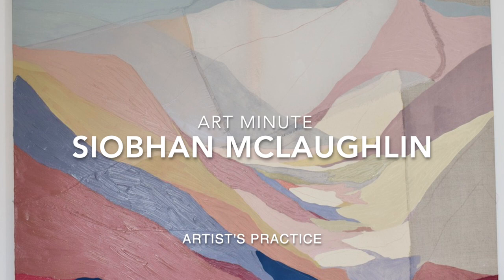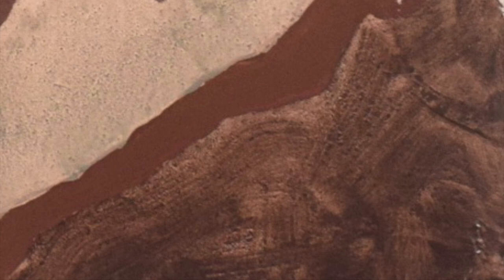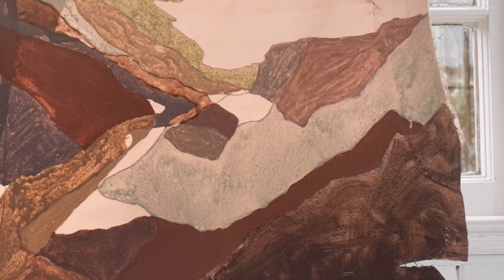Siobhan McLaughlin describes herself as producing non-traditional landscape paintings. However, her description of the process that she embarks upon to create artwork is so fresh and immediate. She gathers forms from the landscape and a spectrum of colours from her paintings, thinking above all about light, weather and time.